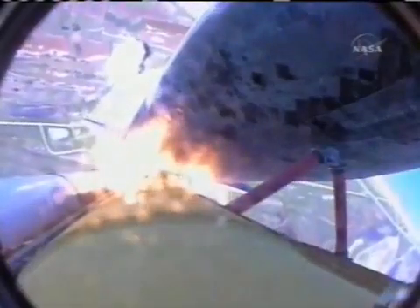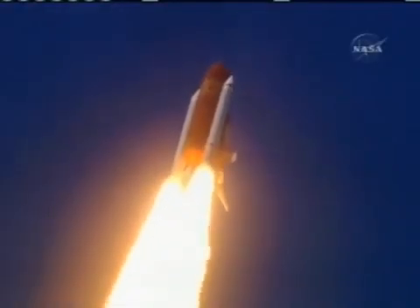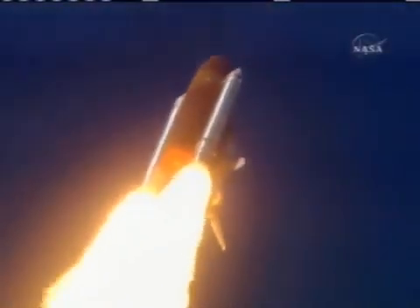Discovery completes its roll, the Shuttle now heads down, wings level for the 8.5-minute line to orbit. This view from a camera on the external tank's liquid oxygen feed line showing the bird's-eye view of Discovery as it races towards space — a star-spangled start to Discovery's mission.